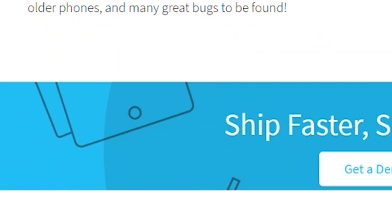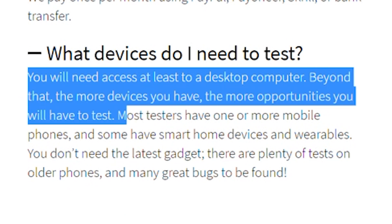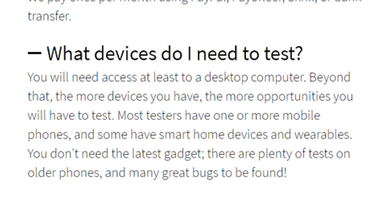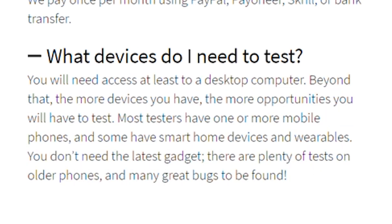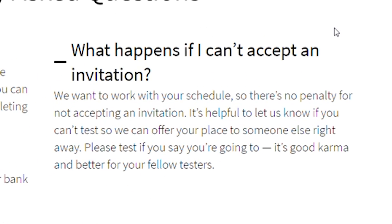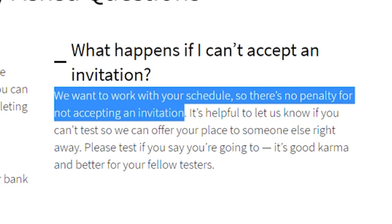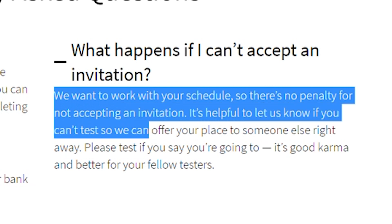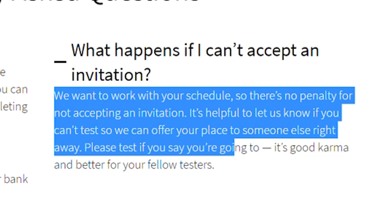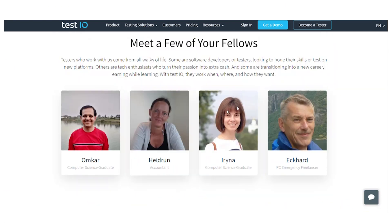What devices do I need to test? You'll need at least a desktop computer, but the more devices you have, the more testing possibilities you'll have. Most testers have one or more mobile phones — if you have a desktop computer and a phone, you'll be okay. What happens if I can't accept an invitation? There is no penalty for declining, but it's helpful to let them know so they can offer your spot to someone else. Please test if you say you're going to — it's good karma and better for your fellow testers.